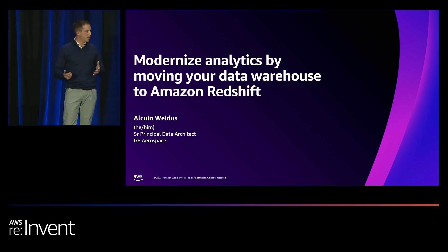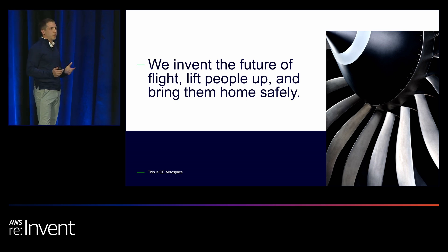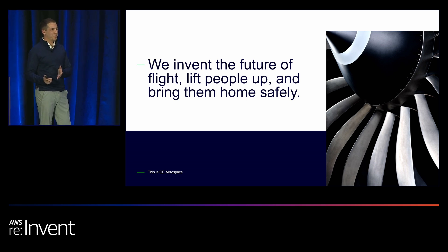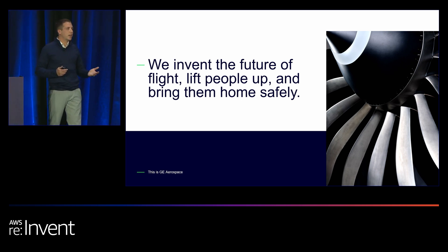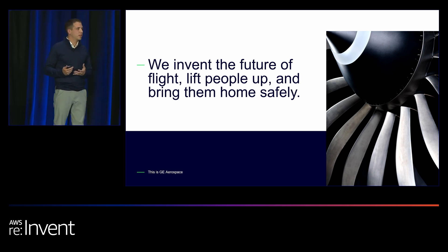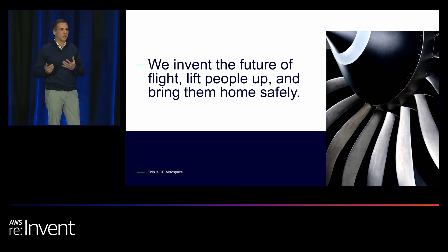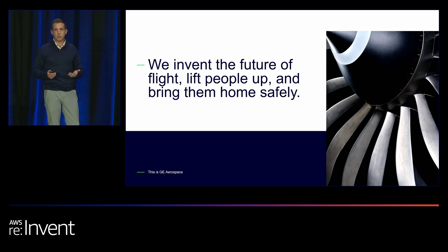Before we jump into that, I just want to give you a little bit of background on GE Aerospace. When thinking of GE Aerospace, there's no better place to start than with our purpose statement: we invent the future of flight, we lift people up, and we bring them home safely. That's something that every member of our team holds deeply within their own views of themselves and the company — and it's not just a belief we all have, but a responsibility we take with the products we build.